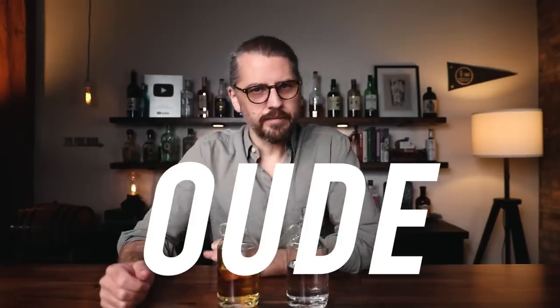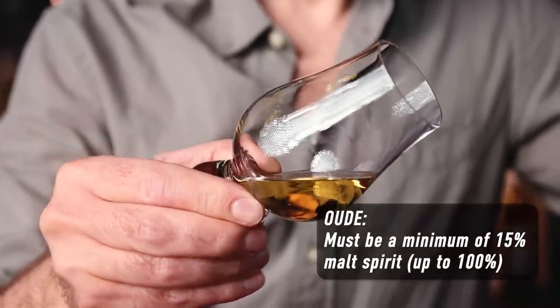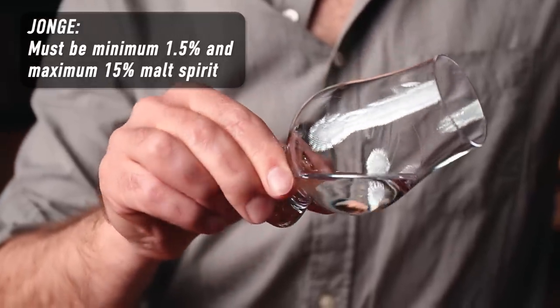There are two styles. We have the old style, also called Oude, and we have the young style, called Jonge. The old style is going to have more of that malt characteristic because there's more malt spirit in it. The young style is going to be more of the fresh botanical, similar to gin. So if you are a big gin drinker curious about Genever, look for a younger style. If you are a whiskey drinker curious about Genever, check out an older style.